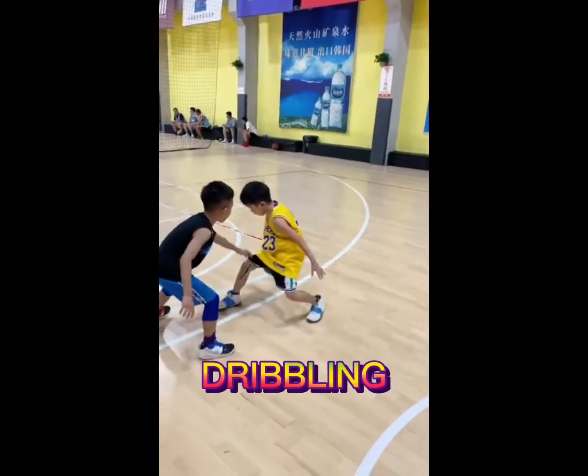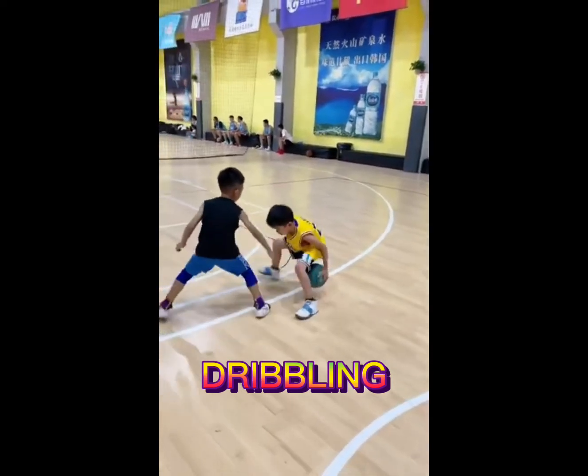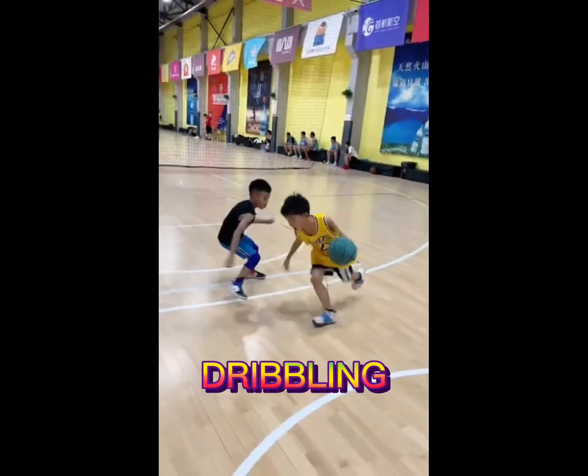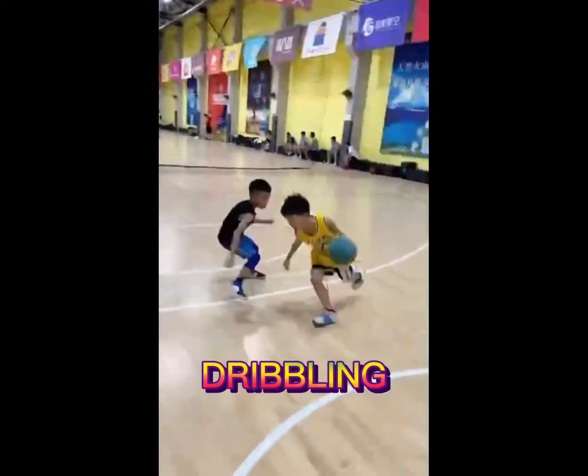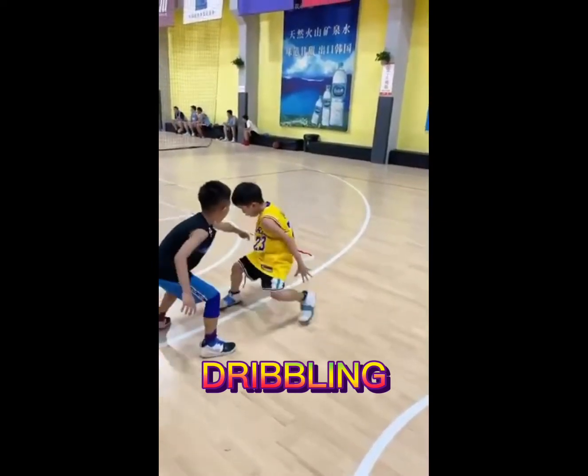Then we have dribbling. It is a process by which a player has to move the basketball around the court, and this is done by continuously bouncing the ball between the player's hand and the floor. A player cannot walk around the court holding a ball, or this will be deemed a traveling violation.